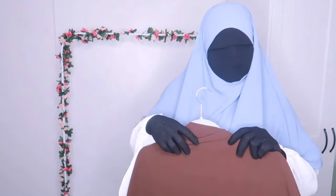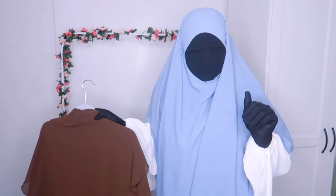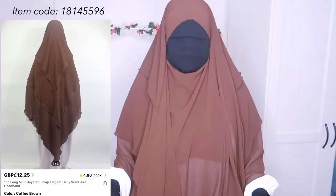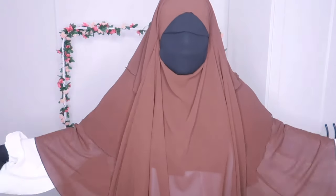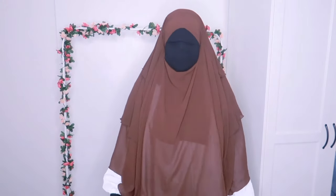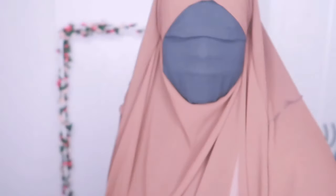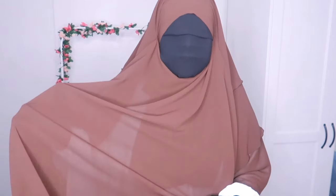The next khimar I'm going to try on is this three-layer khimar. I'm actually really excited because three-layer khimars literally give princess vibes. Okay, so guys — this is exactly why I chose to wear a white abaya today — this khimar is very, very see-through. I'm wondering if it's because of my 18-inch ring light that I use to film, so I'm going to quickly turn it off. Even with the ring light off, looking in my mirror, it is definitely, definitely see-through.